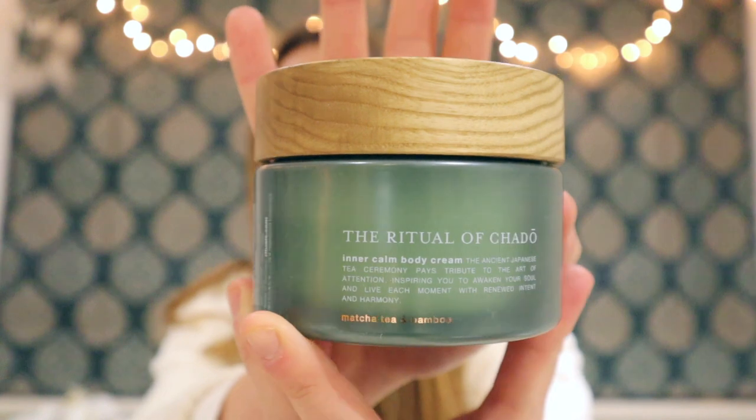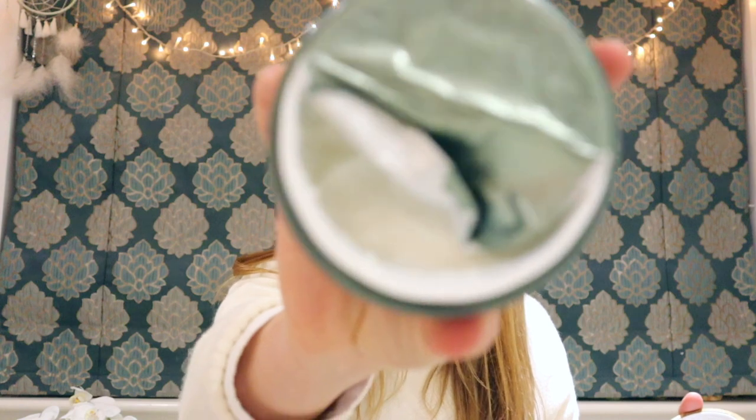I'm also obsessed with Rituals. This is a more spicy Christmas candle and it is so warming and cosy. I even had a body wash that matched this smell exactly — it's the Ritual of Tsuru. They have body shower foams and it's such an amazing experience. Rituals also do the most amazing body lotion scents — this one is matcha tea and bamboo. I've already got a good chunk through it and it's so fresh. The feeling on your skin as you rub it in is not sticky at all, and it's amazing to go to bed with.